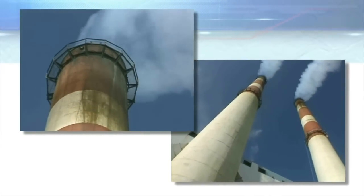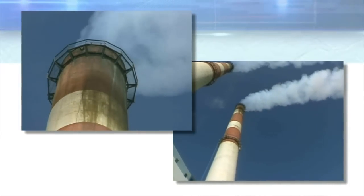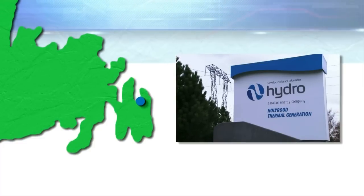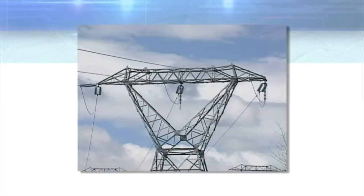Thermal power plants burn a fuel such as coal, oil, or natural gas to generate electricity. In Newfoundland and Labrador, there is one large thermal power plant, the Holyrood Thermal Generating Station, located on the Avalon Peninsula in eastern Newfoundland. The Holyrood Station uses a heavy oil called Bunker C as a fuel to generate electricity.